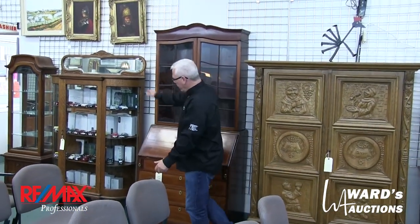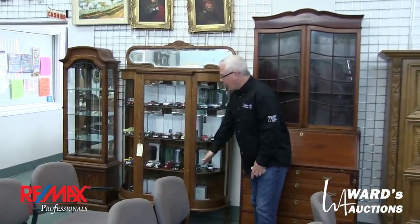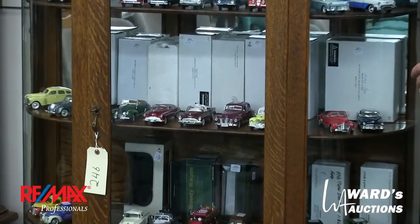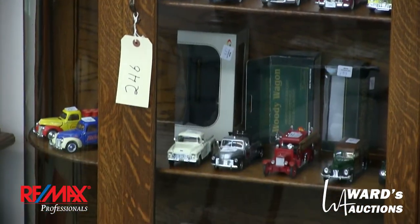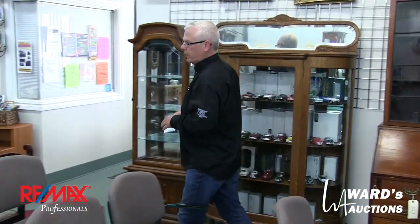A curb glass side-by-side china cabinet. Inside, most of the die cast in the building came from one fella who collected die cast. There's a whole bunch of cars and trucks that are his — a great selection. Another little curio cabinet here.